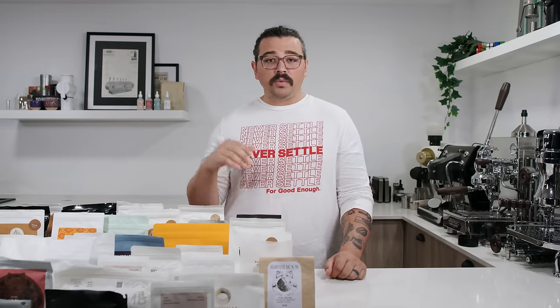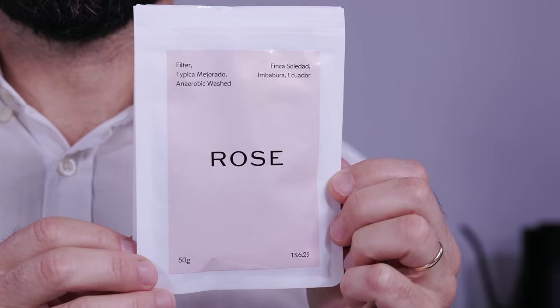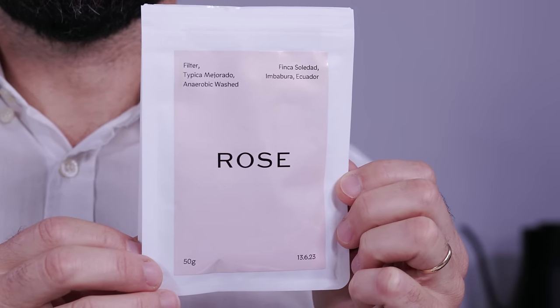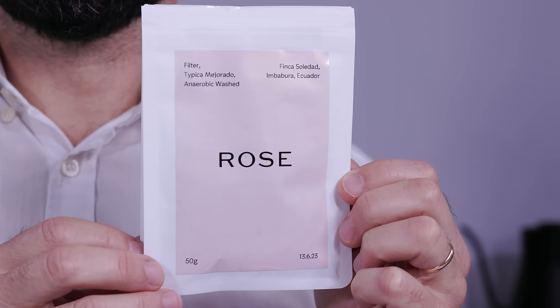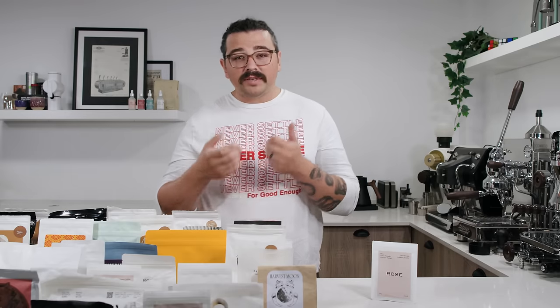When you're looking at these bags, take into account the process. If you want something wild and experimental, and you see something other than natural, honey, or washed, that might be for you. This bag says anaerobic washed — it will still be a kind of clean, structured coffee, but they've introduced an anaerobic environment into the processing, allowing for more intensive fermentation than otherwise. In standard washed processing, cherries go into a tiled tub outside with varying oxygen exposure; this alternative process gives it a bit more oomph.